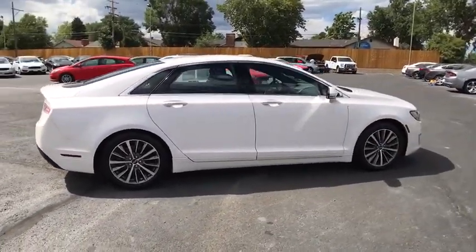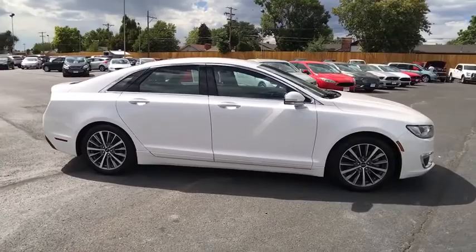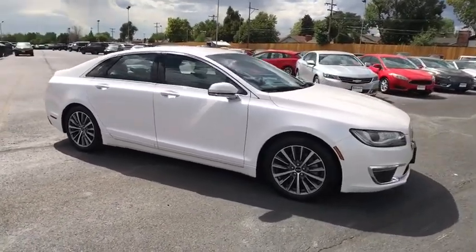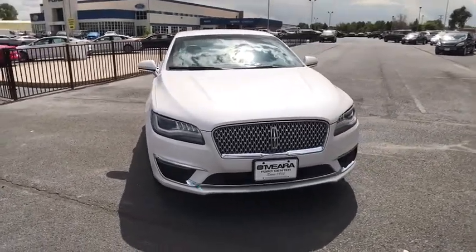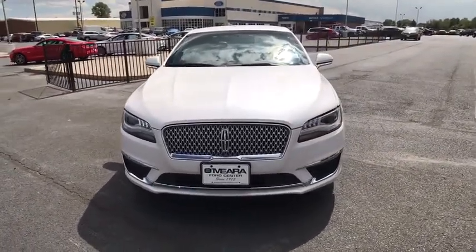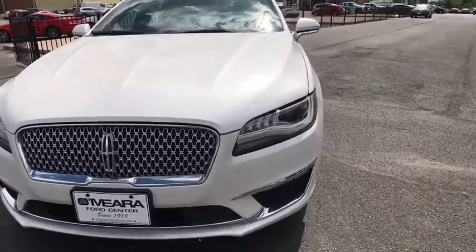Here are some of this vehicle's great options: stability control, traction control, xenon headlights, Bluetooth, automatic transmission, front wheel drive, compass, power windows, power door locks, trip computer, heated driver's seat.